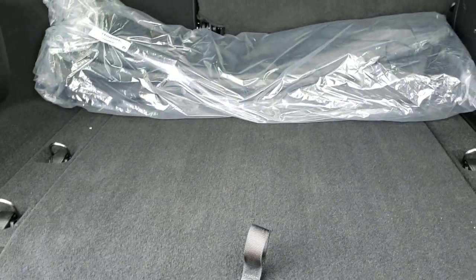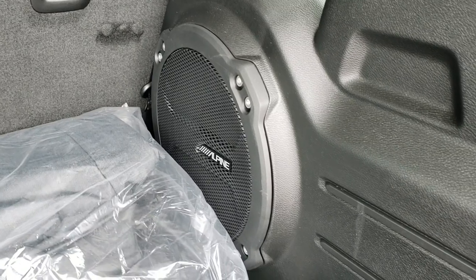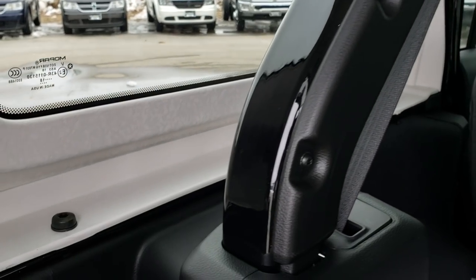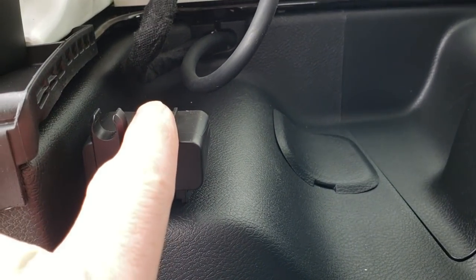Taking a look at the back storage area — that bag is for your front hardtop pieces. It also has the Alpine upgraded sound system with the subwoofer right there. You have your roll bars, and the hardtop still comes off with the three bolts on this side.